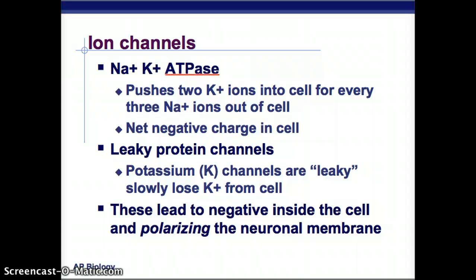Those protein channels are ion channels — sodium, potassium, and ATPase. Through these channels, two potassium ions are pushed into the cell for every three sodium ions pushed out. So you're losing one positive charge every time they make that swap, and you end up with a net negative charge inside the cell. There are also leaky protein channels that slowly lose potassium from inside the cell, making it even more negative and polarizing the neuronal membrane.